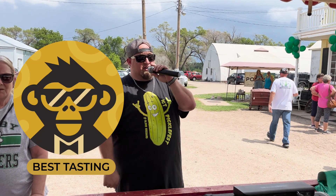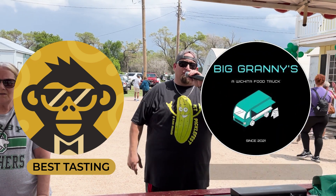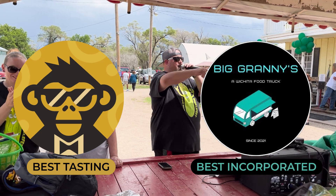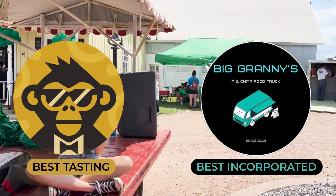Cheese Pan Z won for best tasting dish, and Big Granny's won for best incorporated dish. Thank you guys so much for participating — I'll get you your trophies in a little while.